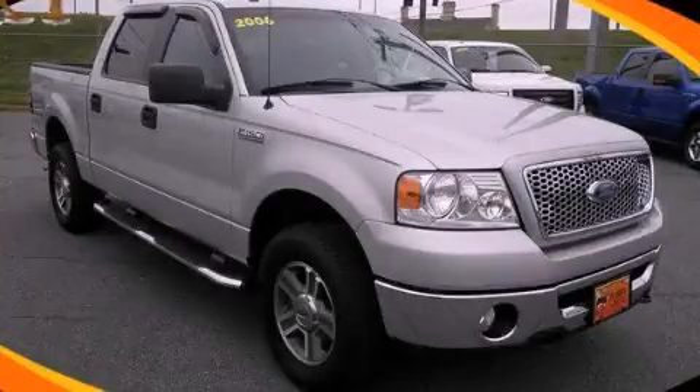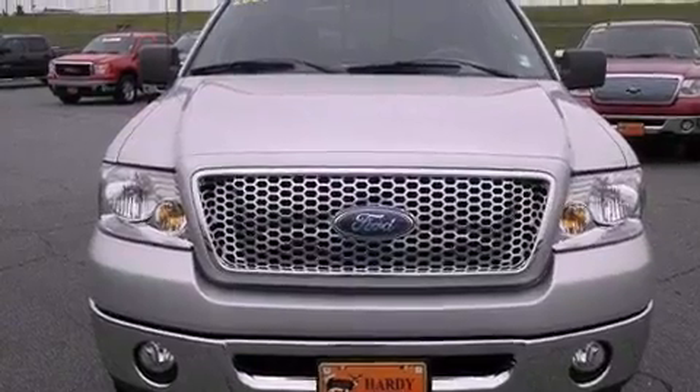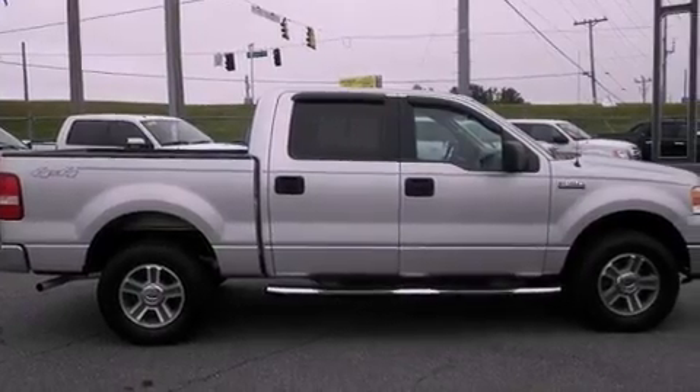This is a 2006 Ford F-150. It has the power to move what you need and the look too. It features a 5.4-liter eight-cylinder engine, a four-speed automatic transmission, and four-wheel drive.